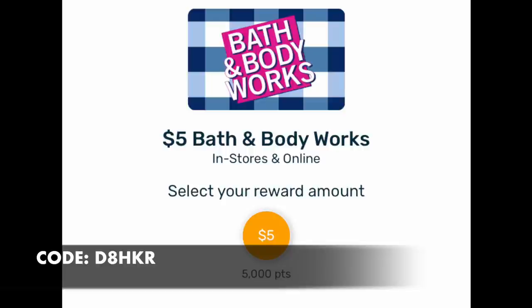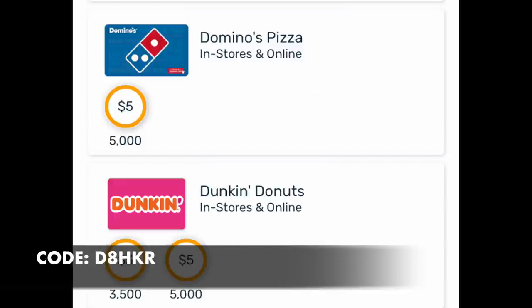If you're more food motivated, you can probably get a Domino's or Dunkin' Donuts gift card. Photograph your receipts this weekend, especially for new signups — you'll see those points really build quickly. It is a tremendous app. Check out the link in the notes and don't forget to use my referral code.